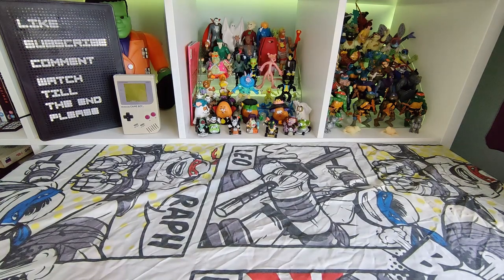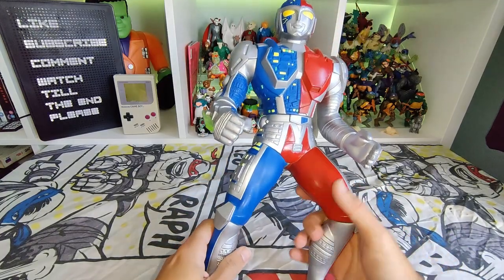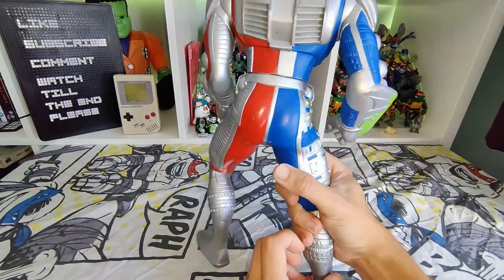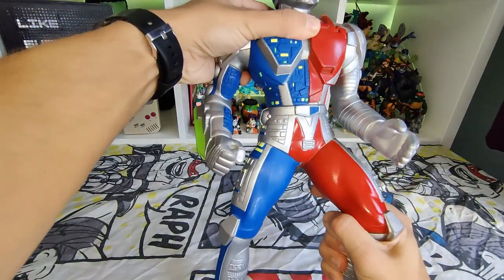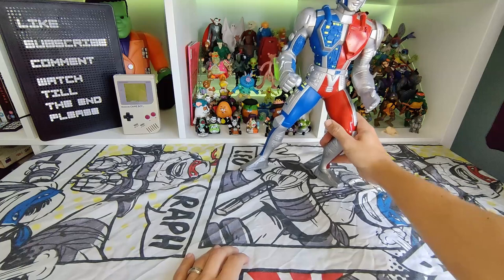I got this massive figure — he's like 14 inches tall, he's bloody huge. VR Troopers Ryan Steele, really nice looking, pretty good condition with just a few tiny little marks. He still turns and everything, really awesome looking.